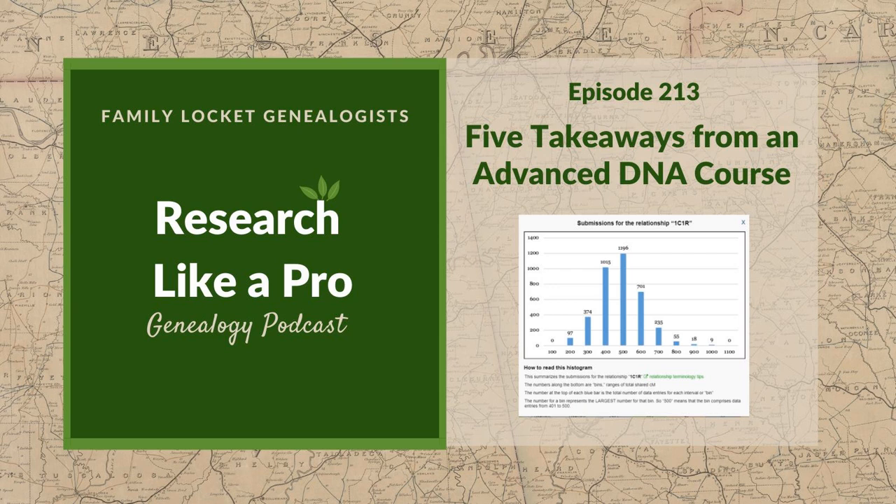This course was coordinated by Blaine Bettinger, a notable expert and probably my favorite DNA teacher because of his ability to break down difficult concepts and make them easy. We had about 60 people in the class, with a case study we followed all week and homework that Blaine gave us a little piece of each day. You always learn a lot by doing the actual work and applying what you learn.